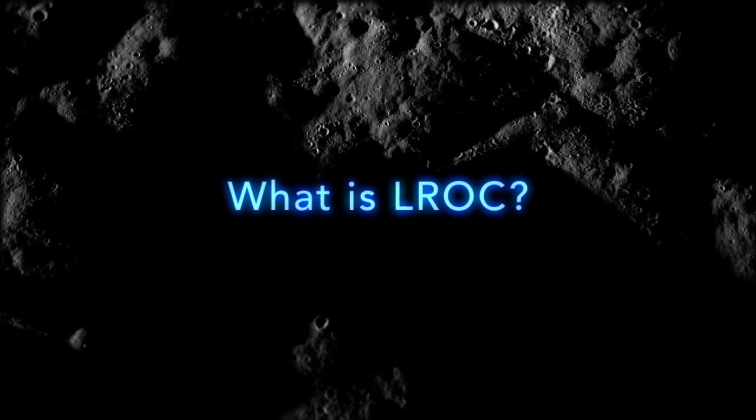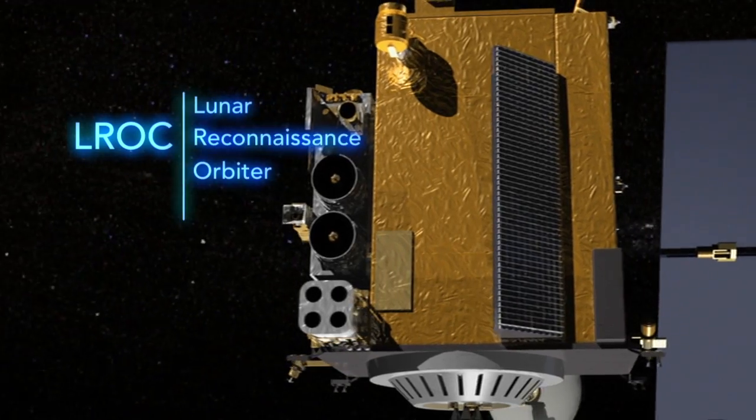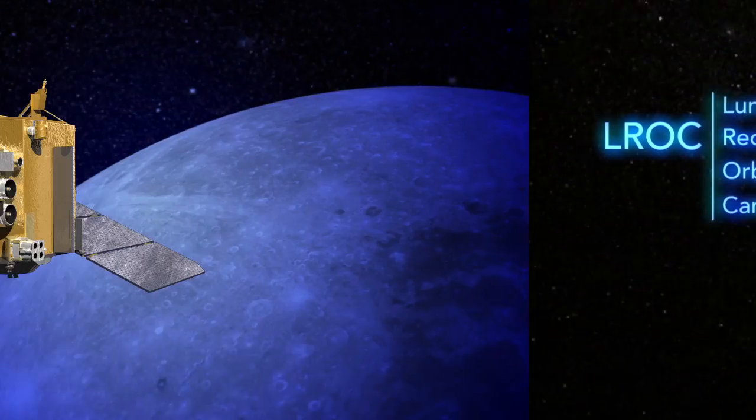I'm Mark Robinson and I'm the principal investigator of the Lunar Reconnaissance Orbiter Camera. It sounds like one camera — Lunar Reconnaissance Orbiter Camera — but it's not. It's actually three cameras.